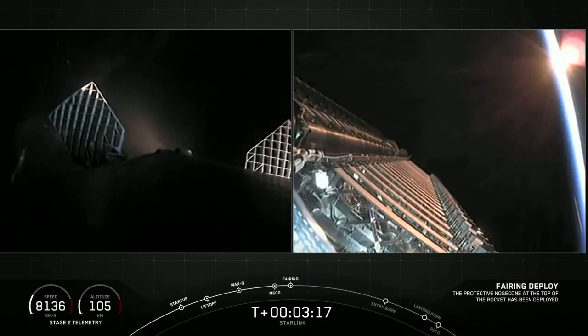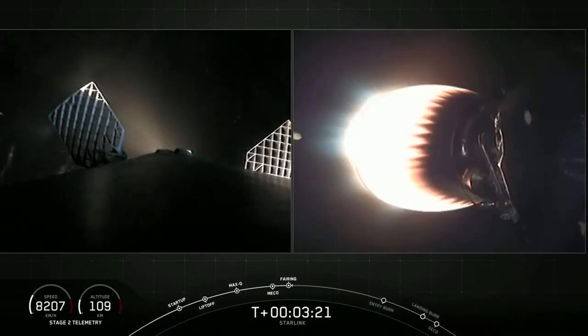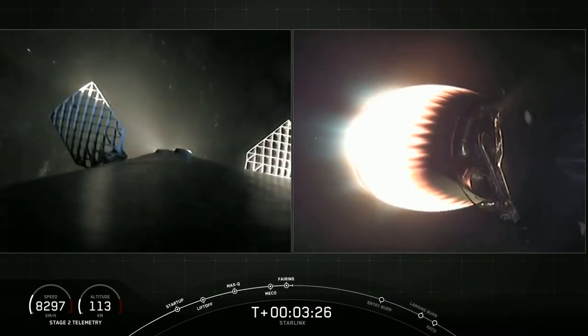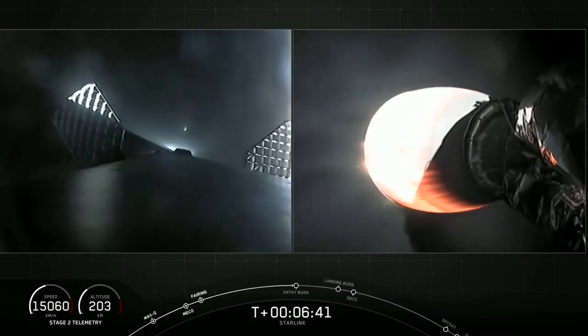We just had fairing separation — a successful deployment of those fairing halves. Let's see if Ms. Tree and Ms. Chief can make a catch attempt today. Vehicle continues to follow a nominal trajectory. And Stage 1 FTS is saved.